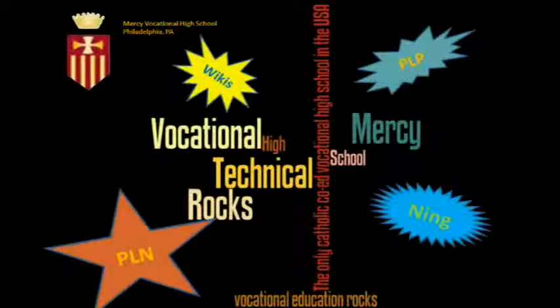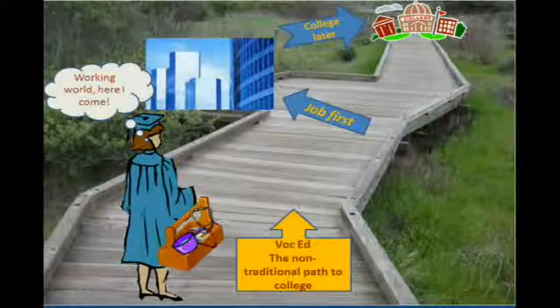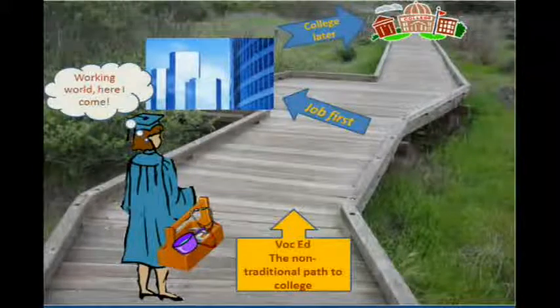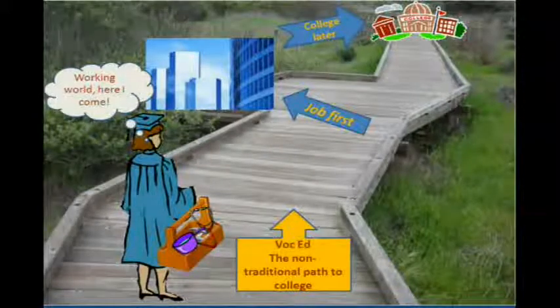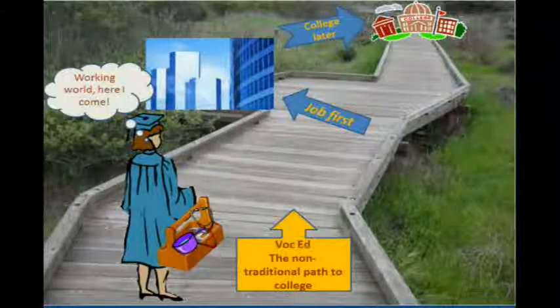Today you will learn how Web 2.0 tools are being used in vocational education. Our mission is to prepare our students for the workforce. We are not a college prep school. We prepare carpenters, certified nursing assistants, business, cosmetologists, and the like. I like to say we provide a non-traditional path to college. It's obvious our students need good tech skills in today's work environment. They need to be responsible digital citizens.